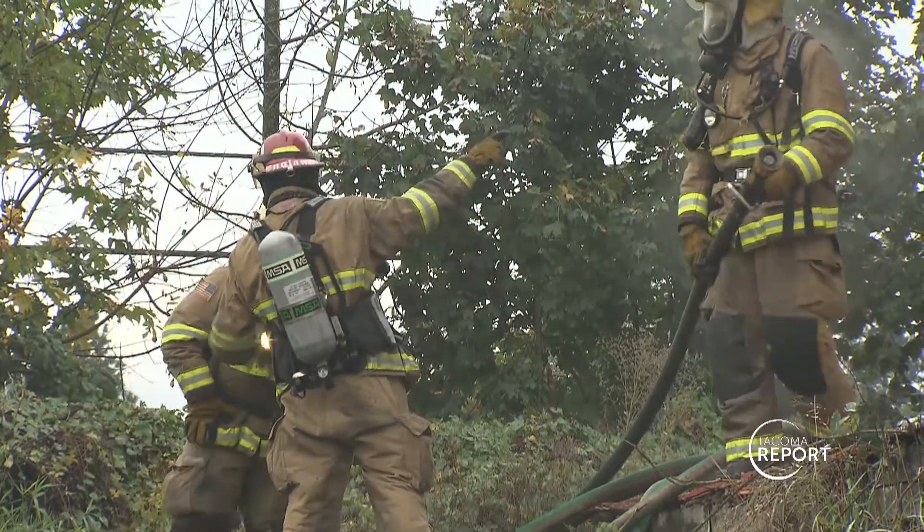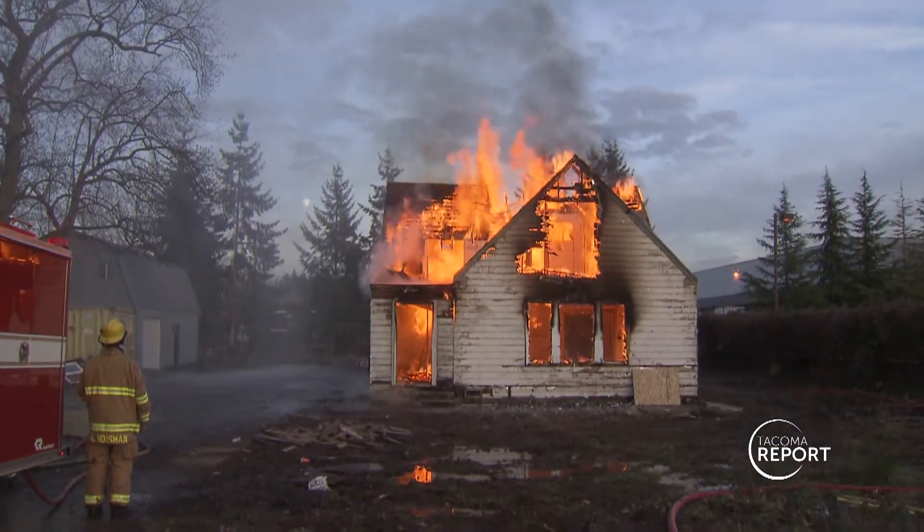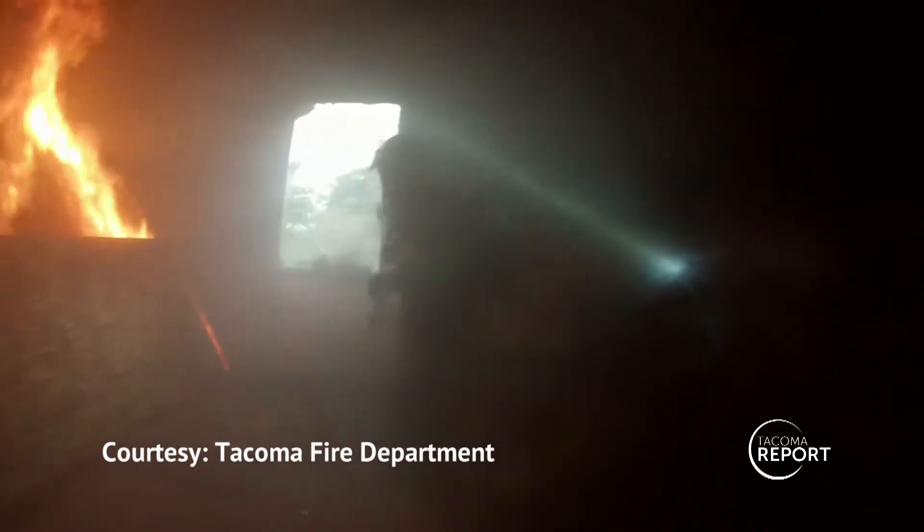Live fire training in a controlled environment is really one of the best ways to develop firefighter skills. Firefighters practice hose handling, fire attack, and they observe fire behavior. They sometimes will practice what we call rapid intervention crew — a firefighter having a mayday situation — and we'll send the crew in to rescue a trapped firefighter. You can only do simulations so much. There's no way to simulate going up and down a staircase with a really heavy hose line in a fire environment until you actually do it. So there's a great deal of benefits for our firefighters using these training burn situations.